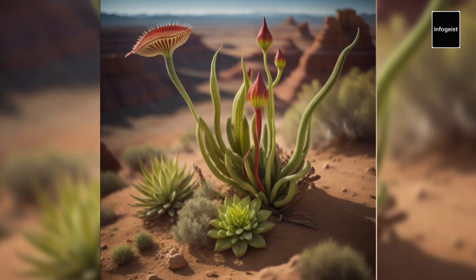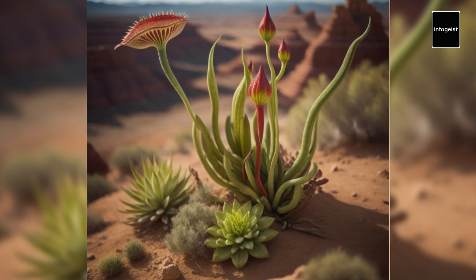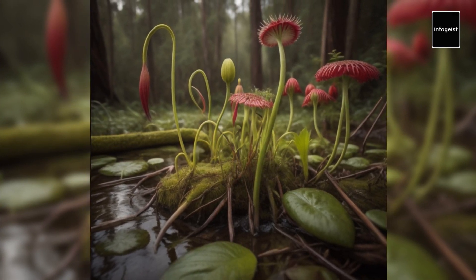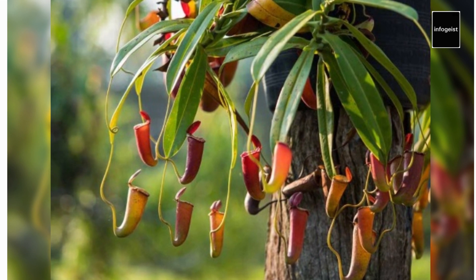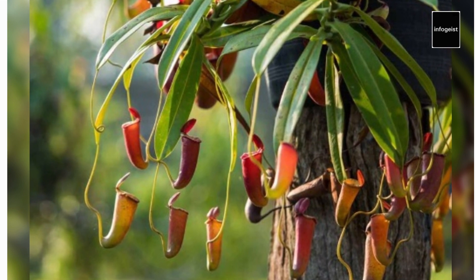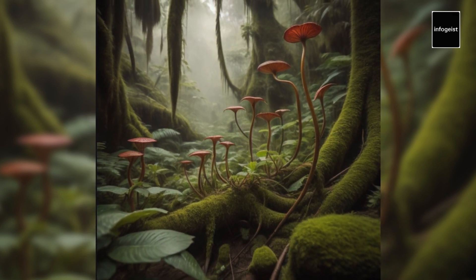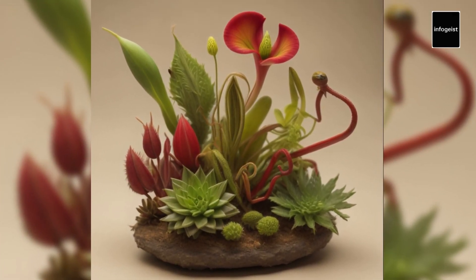Carnivorous plants can be found in diverse locations around the world, from tropical rainforests to temperate bogs. Many of these plants thrive in habitats with nutrient-poor soils, where they have evolved their carnivorous adaptations as a means of survival. Pitcher plants are often found in wetland areas where nutrients are scarce, and their specialized traps allow them to capture and break down insects, supplementing the limited nutrients available. Sundews prefer acidic and waterlogged soils, such as peat bogs and swamps — environments challenging for most plants, but where sundews have found a niche through their carnivorous behaviors.